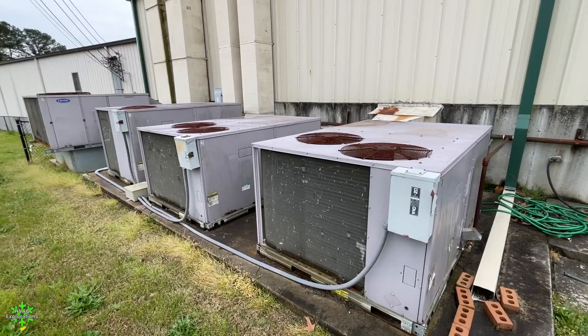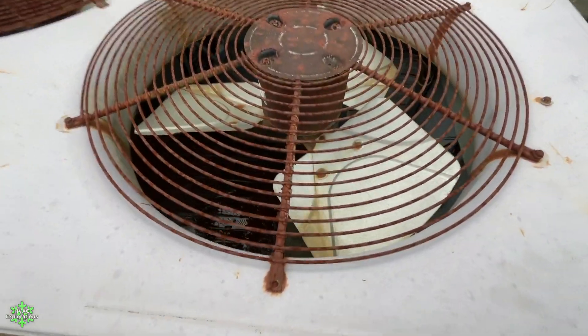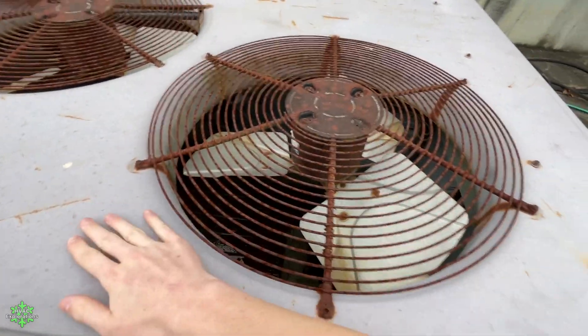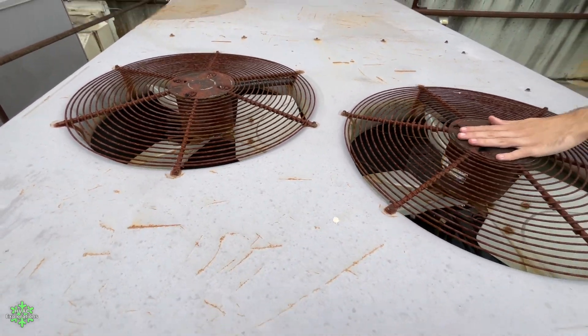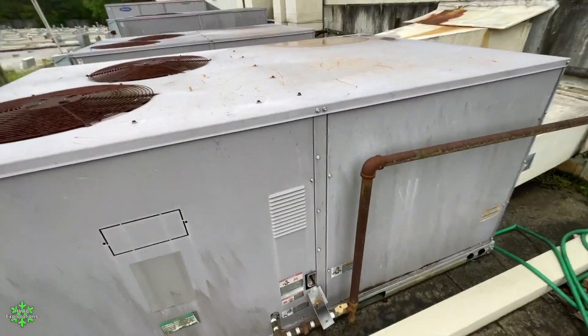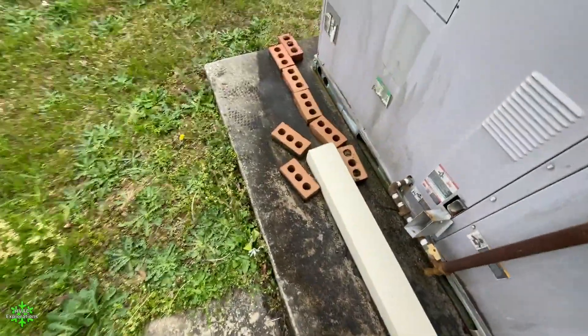All right, for this unit we're gonna walk further and see what else we can find. Aiden's home is right there — they've got three or four Carrier commercial units. Look at all that space down there. I feel heat radiating off of this — it might have been running. If this thing starts up it's gonna scare me so bad. Oh, it's a gas pack.